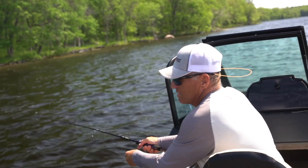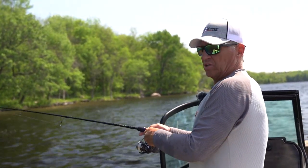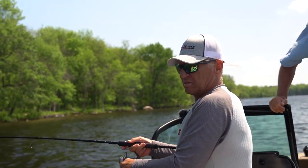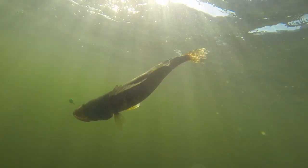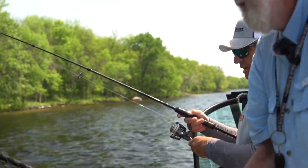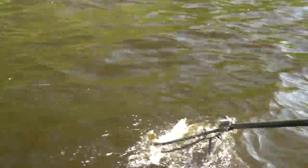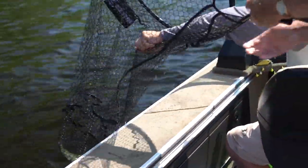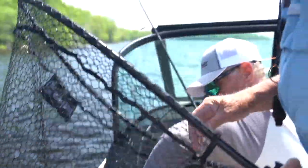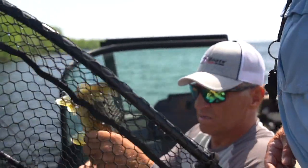Fish on! Not the most graceful hook set ever, but pretty good with a bad leg. He's kind of staying down — walleye. There we go. Whoa, Mike — get him up here. There he comes. Another solid pan walleye. Perfect.